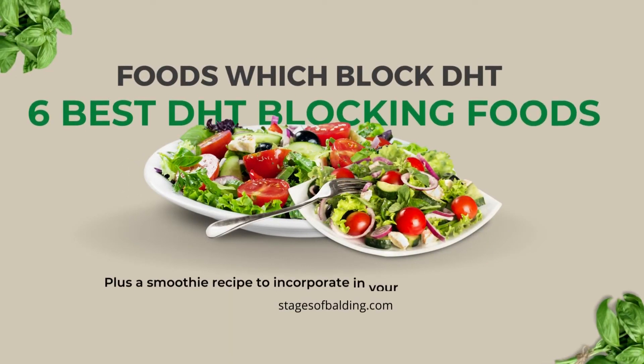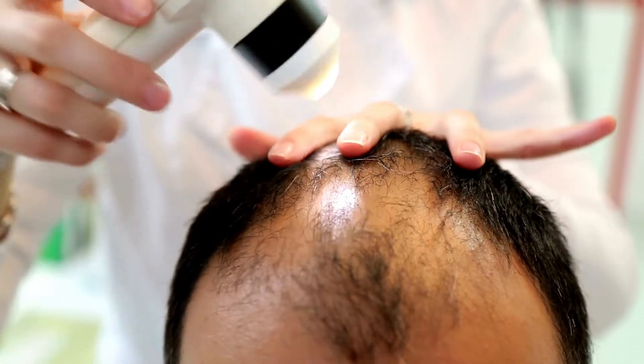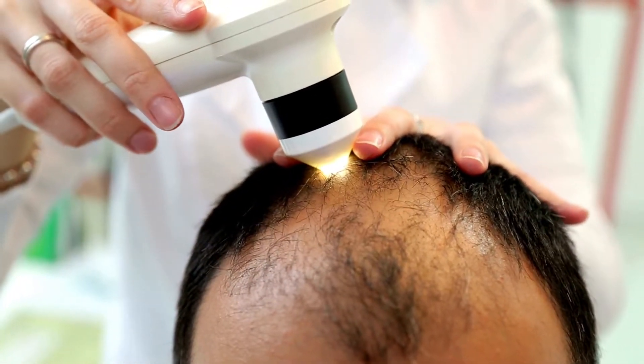What are the best DHT-blocking foods? I get asked a lot if there are natural ways that we can delay or prevent the onset of the hereditary hair loss we know is in our future.